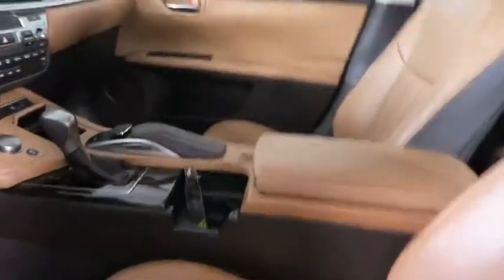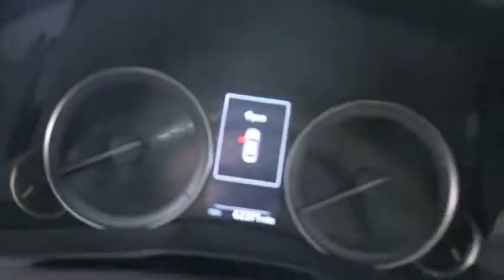Power steering, adjustable steering wheel, auto-dimming rear-view mirror, cruise control, four-wheel disc brakes, aluminum wheels, keyless start, floor mats, rear defrost, climate control. A vehicle like this doesn't come along every day.